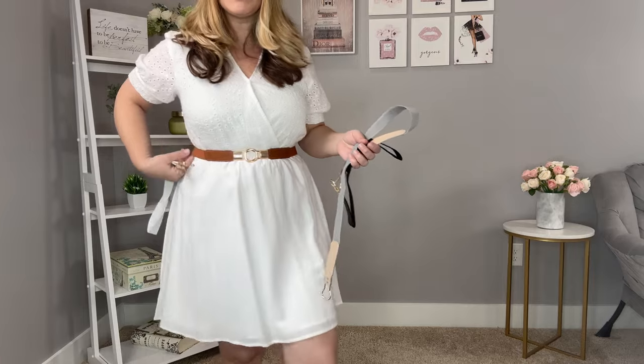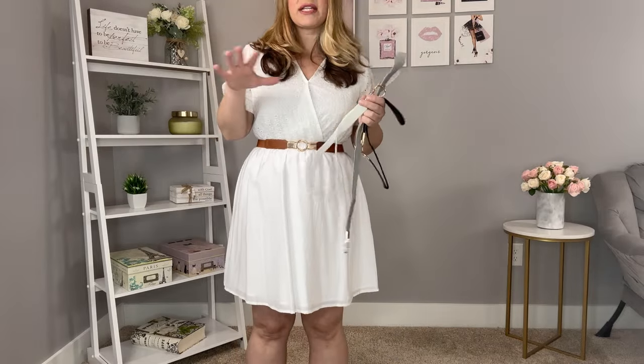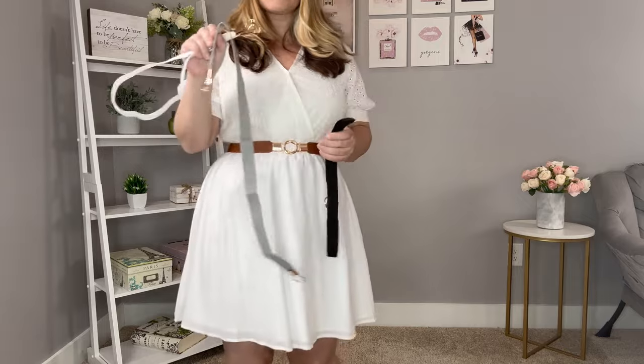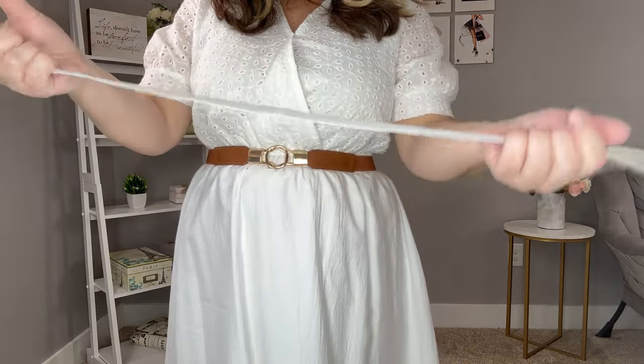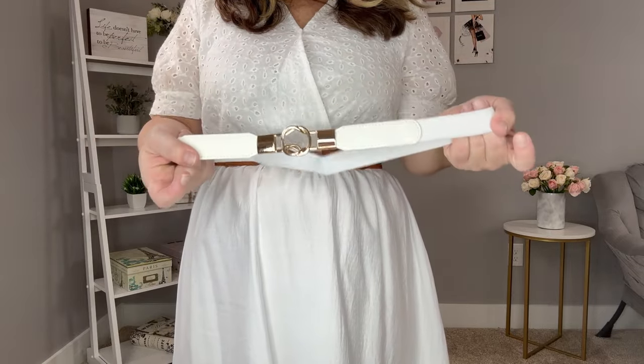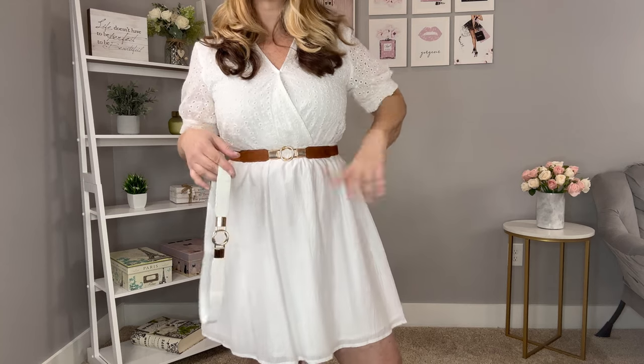This belt is great for cinching a dress or wearing with pants. It actually comes as a four-piece set — you get brown, white, gray, and black, though there are other color combinations. You can see how much it stretches, so it fits a lot of different body styles. It has gold tone hardware and a really stretchy material. It just looks so nice with dresses, skirts, or any bottoms to define and cinch the waist.